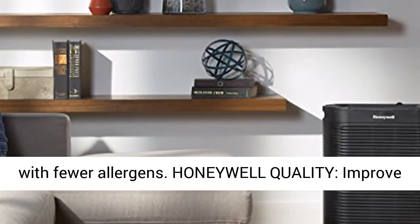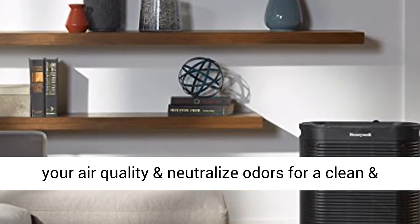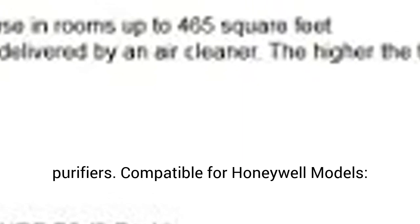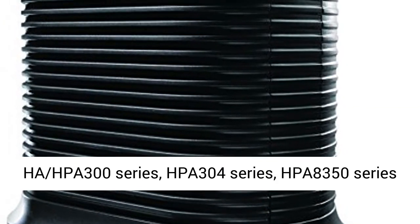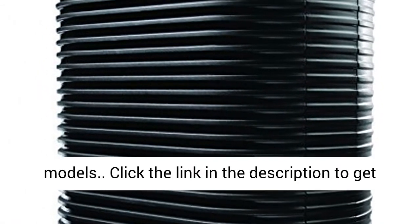Honeywell Quality. Improve your air quality and neutralize odors for a clean and healthy breathing experience year-round with Honeywell Replacement Filters for Air Cleaners and Purifiers. Compatible for Honeywell Models HPA 300 Series, HPA 304 Series, and HPA 8350 Series Models.